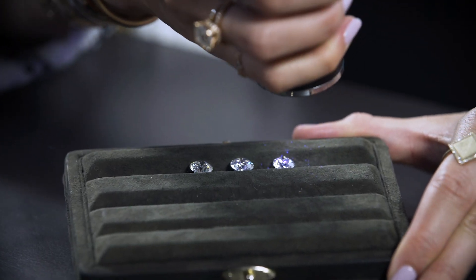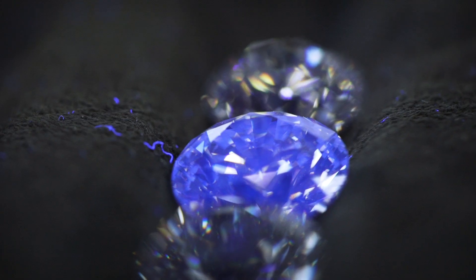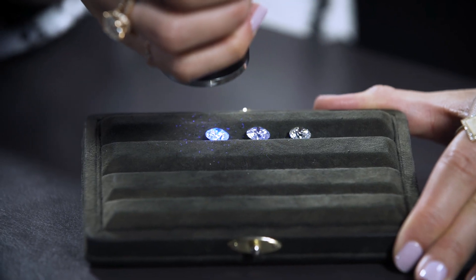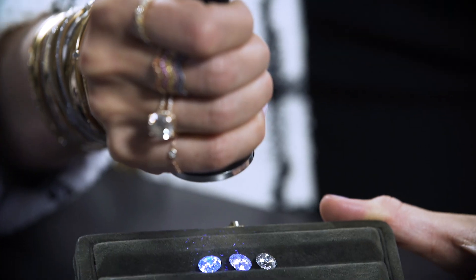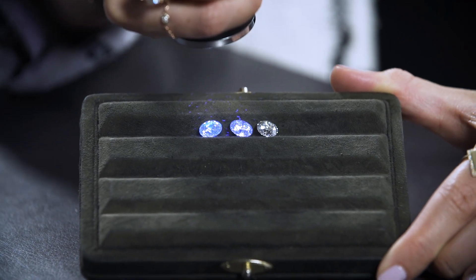You'll see here that this stone shows no effect. If we move here, this stone has faint fluorescence, and you can see some of the blue. Moving here, this one has medium fluorescence, and now that blue intensifies. It's actually a cool feature and not something you're seeing with the naked eye without something like this.